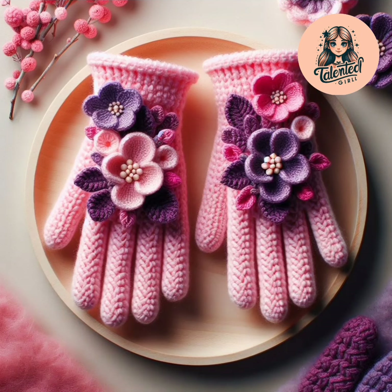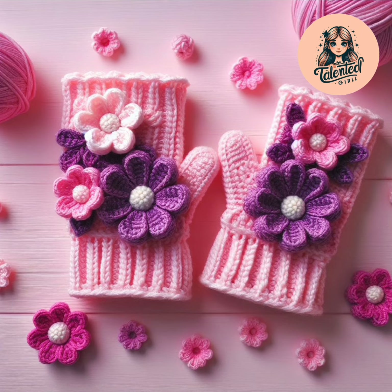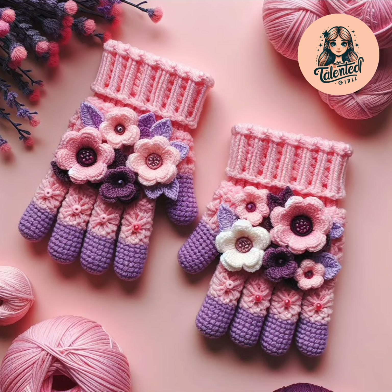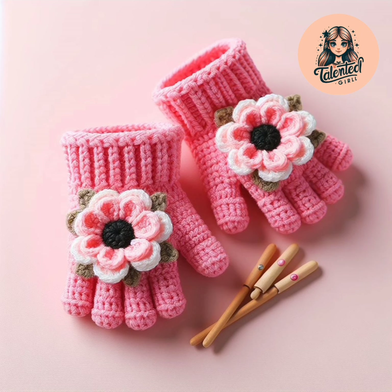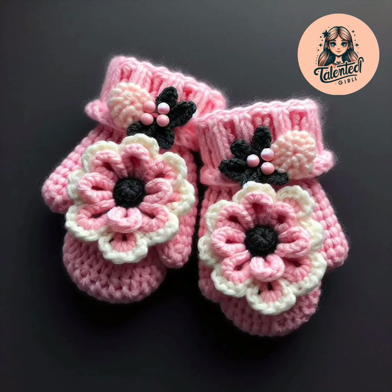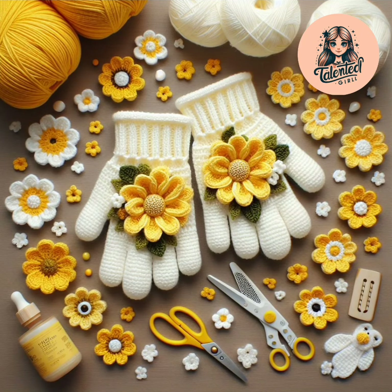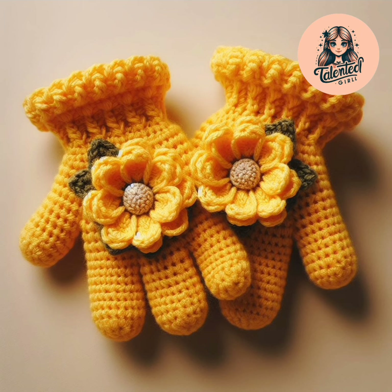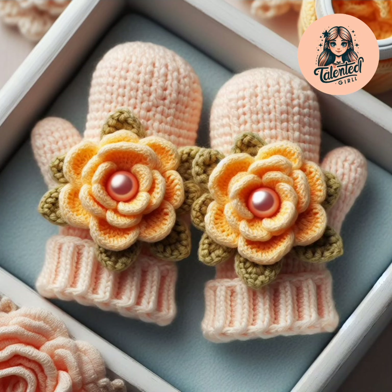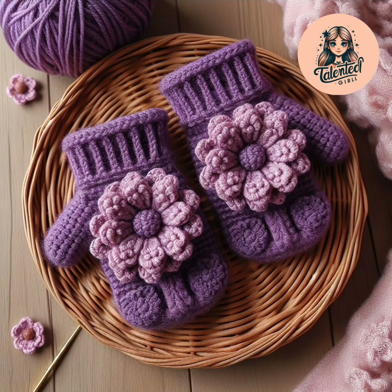Baby gloves — so easy, beautiful, and very cute. Please try this and tell me about your ideas. It's very pretty. Pink color is also so soft and very elegant. Please subscribe my channel, I hope you will enjoy my videos. Wow, it's very beautiful — it's purple color, so beautiful.